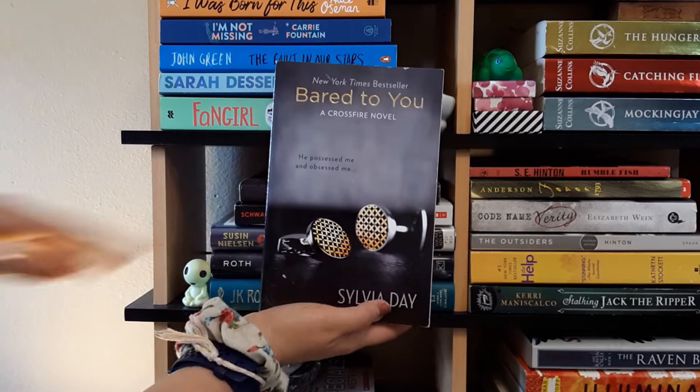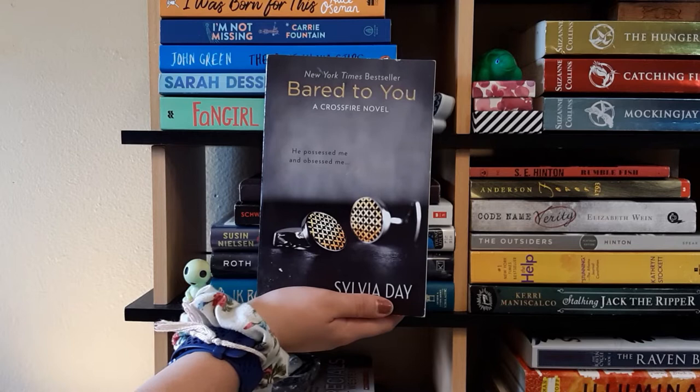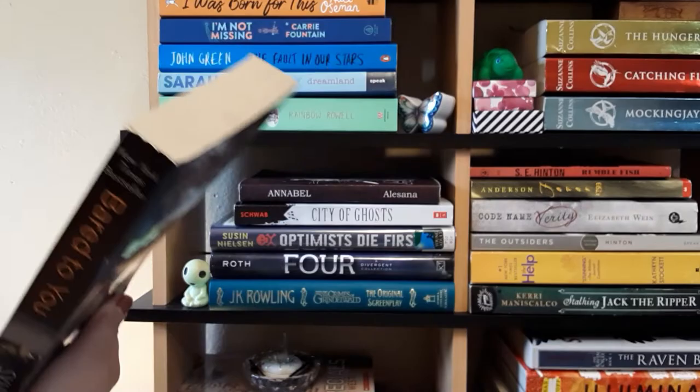Next we have Bared to You by Sylvia Day. I bought this one because my friend recommended it — she read it in middle school and wants me to annotate it with my thoughts and give it back so she can re-read it. So it's technically a gift for somebody; I just haven't annotated it yet. I'll get there eventually.